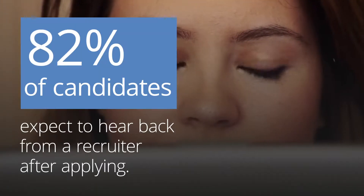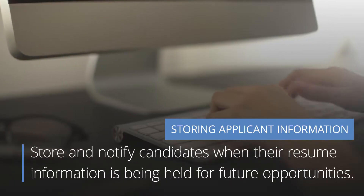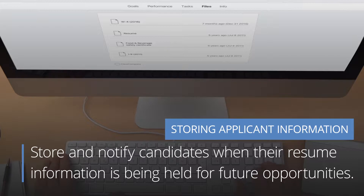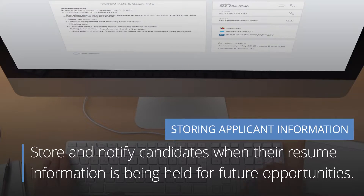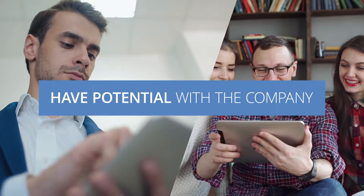Storing applicant information. 82% of candidates expect to hear back from a recruiter after applying, regardless of whether the employer is interested. Recruiters have the ability to securely store and notify candidates when their resume information is being held for future opportunities, letting candidates know they may have potential with the company later on.